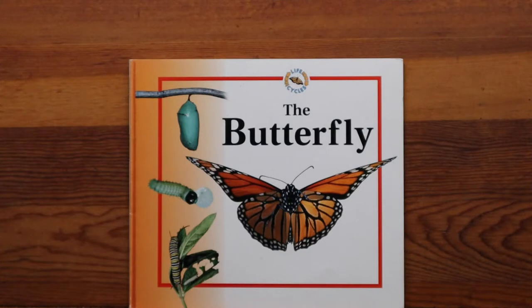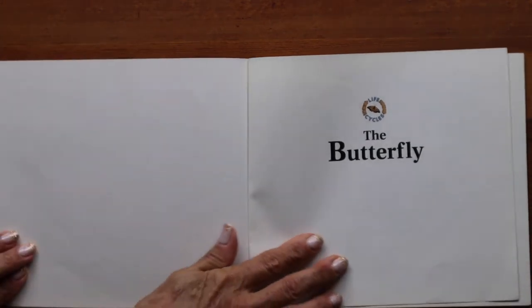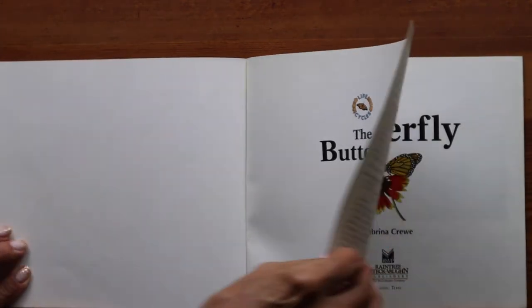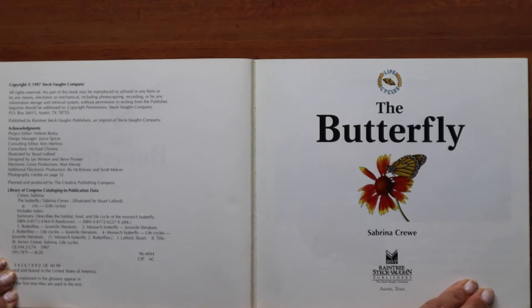The second book I'm reading today, boys and girls, is called Life Cycles: The Butterfly. This is non-fiction — all informational text, facts about the life cycle of the butterfly, specifically the monarch butterfly. I know you're going to find this fascinating and informative. Life Cycles: The Butterfly by Sabrina Crew, Raintree Steck-Vaughan Publishers.